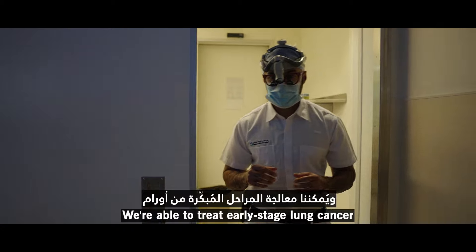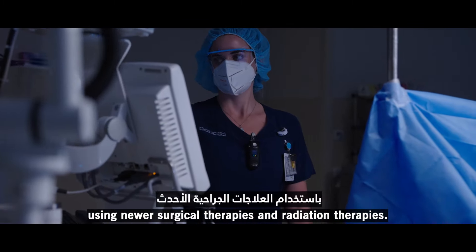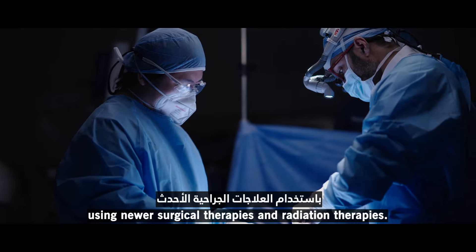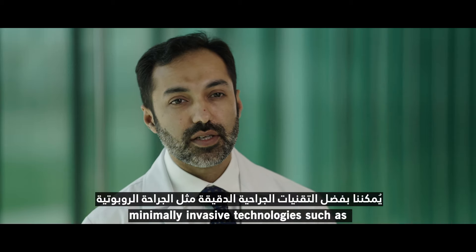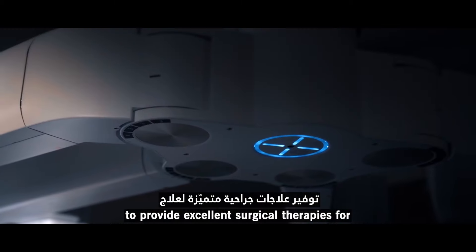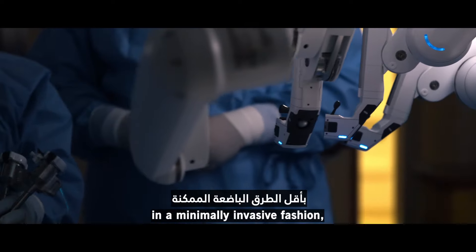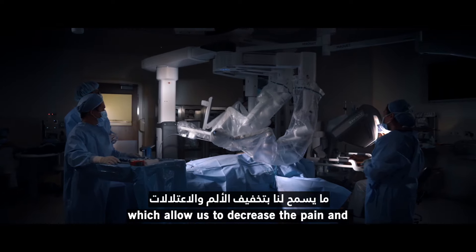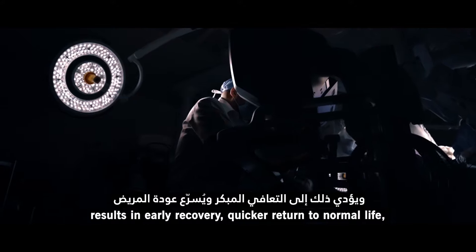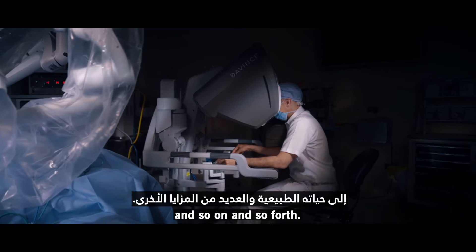We're able to treat early stage lung cancer very effectively to the point of cure using newer surgical therapies and radiation therapies. Particularly when it comes to surgery, minimally invasive technologies such as robotic surgery have allowed us to provide excellent surgical therapies for early stage lung cancer in a minimally invasive fashion, which decreases pain and other morbidity related to surgery, results in early recovery, and quicker return to normal life.